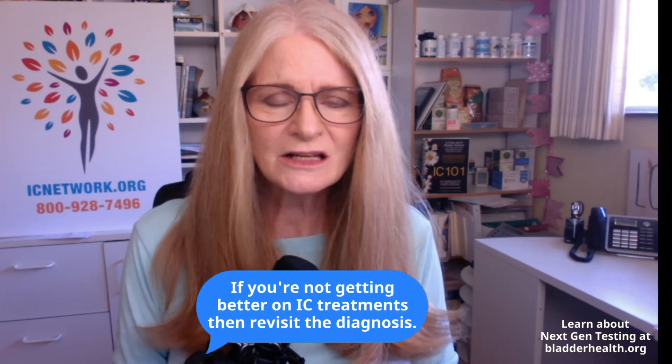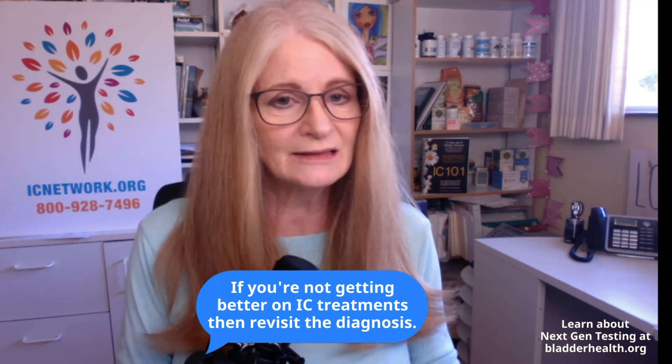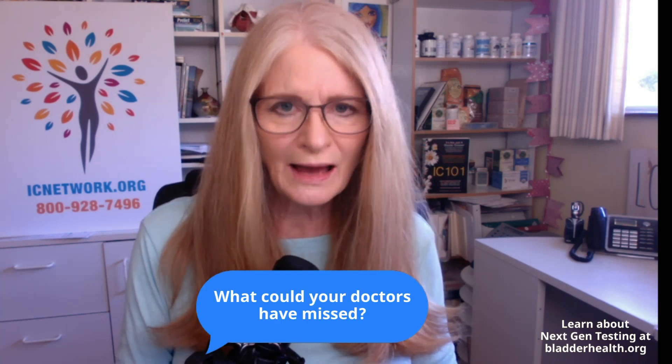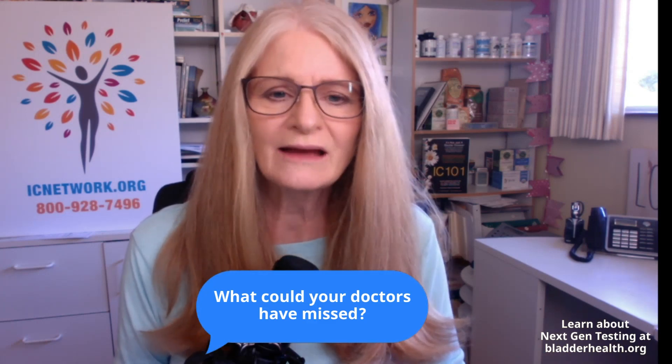In the end, I like data. I like facts. If I am in pain, I want somebody to look at it, study it, and test for it to see if there's anything going on. I'm a fan of next generation DNA urine testing. I think it has an important role to play for patients who struggle with lower urinary tract symptoms, and especially for IC patients who are not responding to typical bladder therapies. Our AUA guidelines say take a step back and revisit the diagnosis — what could we have missed? And if you absolutely believe that you could have an infection, a next generation DNA urine test will answer that question for you once and for all.